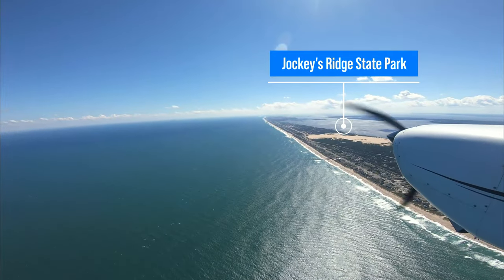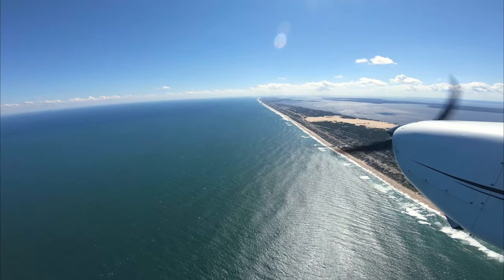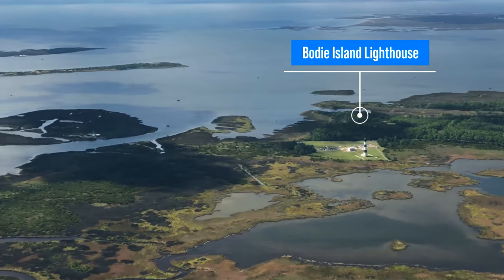Jockey's Ridge State Park has the tallest living sand dune on the East Coast. And here's the beautiful black and white Bodie Island Lighthouse.